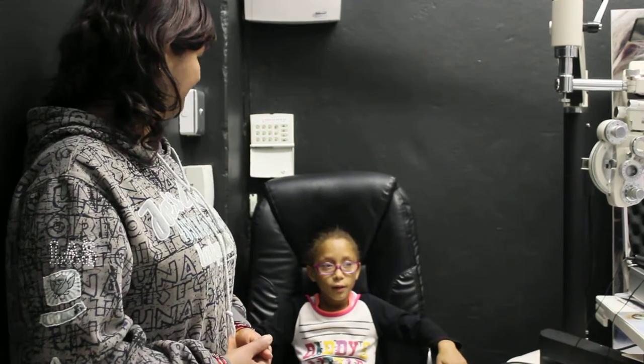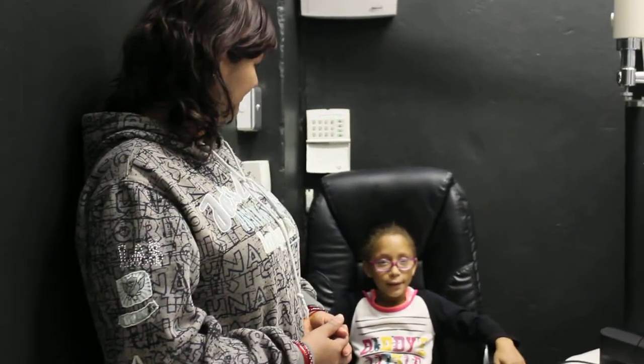With us today is young Andrea, who is eight years old, and who after a visit to Dr. Maya Lakshmedas' practice was found to have impairments with her vision. Andrea, can you tell us how you battled at school before you got your new set of glasses?